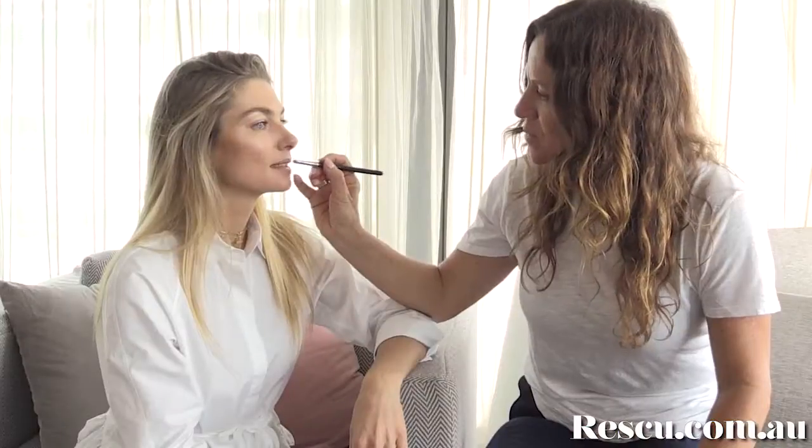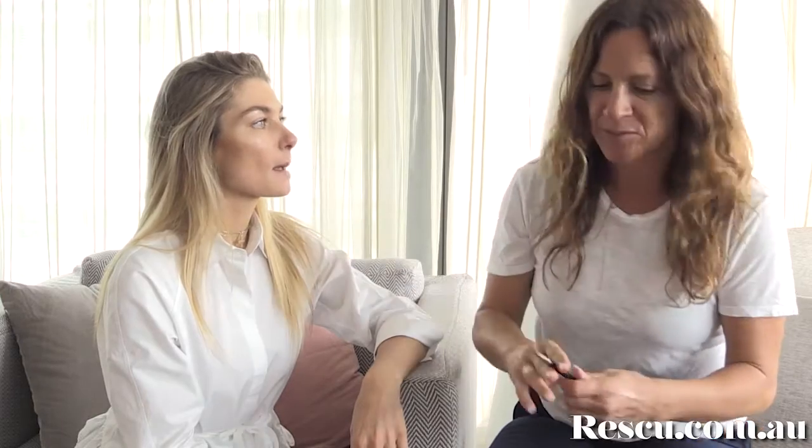Luckily this particular day I have my trusty makeup artist Sarah Tamer with me. And she's going to do that for us. So I'm just going to start by hydrating the lips with the beauty balm. Just got off a plane so I'm extremely dehydrated. I love this on the lids too sometimes for a look. Yeah, I basically use it as eye cream when I'm flying.